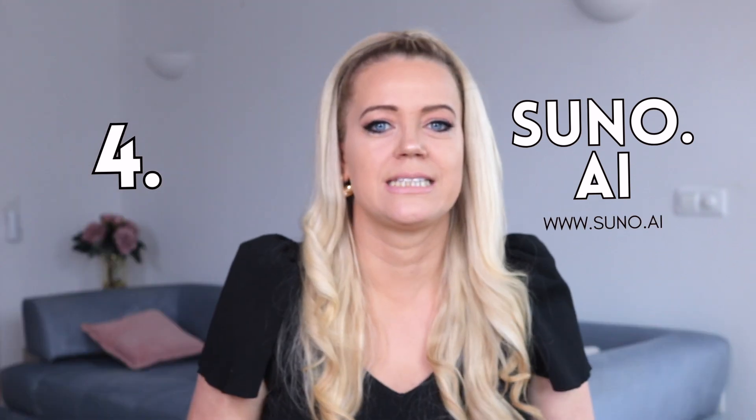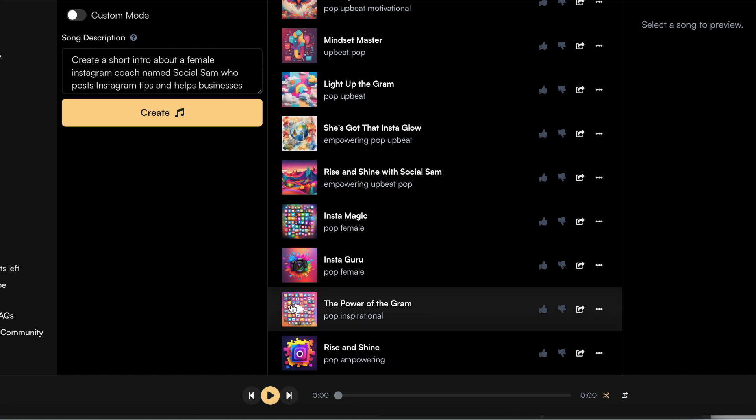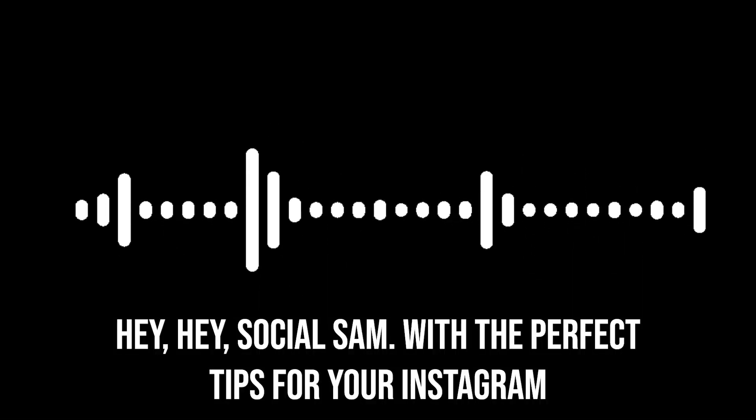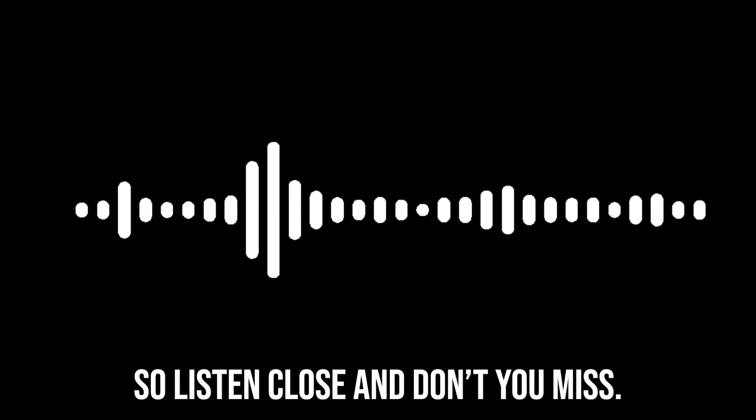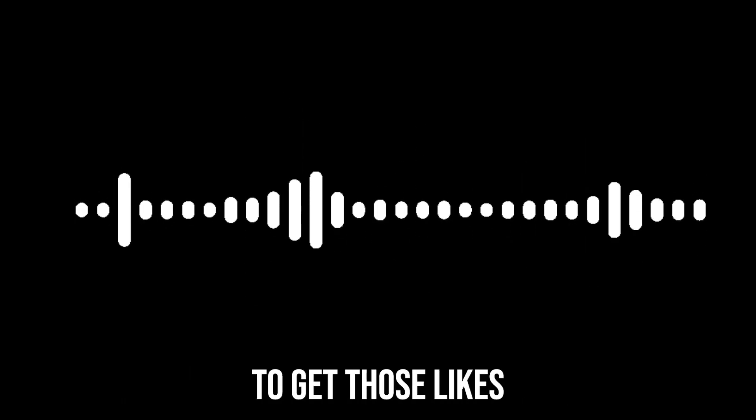Next up is Suno AI — a text-to-song generator that creates a whole song with lyrics and an AI singer just based on your prompts. This tool can create a theme song for your YouTube channel, your podcast, or your video with custom lyrics and everything. I typed 'create a social media theme song' in the prompt window and it came up with something pretty amazing. You can also create songs for ads, YouTube intros and outros — the sky is the limit. It would also make a really cool birthday present for someone. You're welcome.